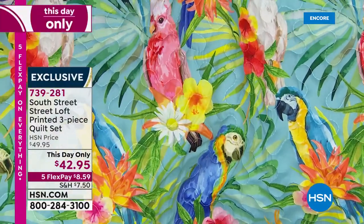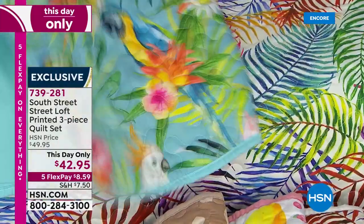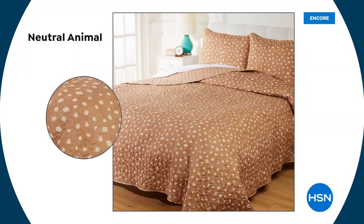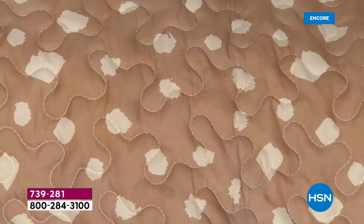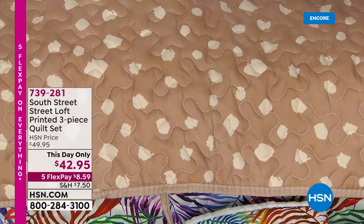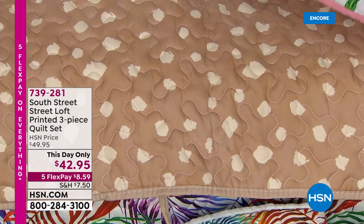Then we have an animal print called Neutral Animal — almost like a splotchy leopard in a perfect neutral tone. Goes with everything, of course — a great way to update and elevate, great year-round print. I love that sort of flow of it — it's finished beautifully, it's got that gorgeous vermicelli stitch. Super soft — that's the neutral animal.